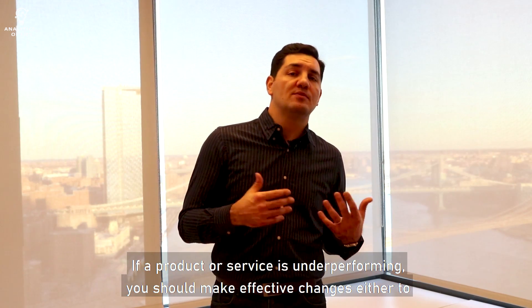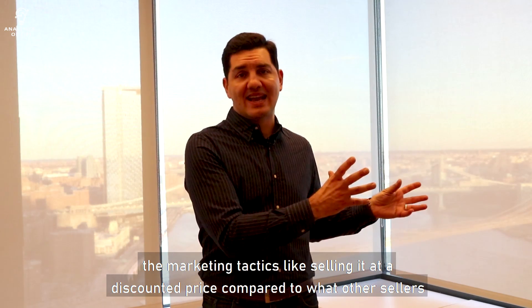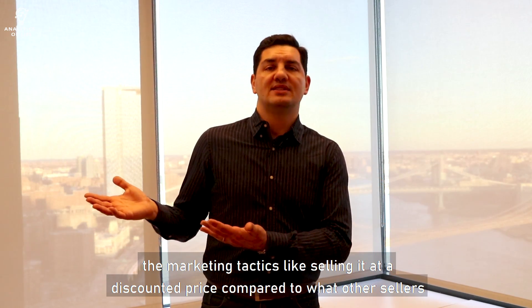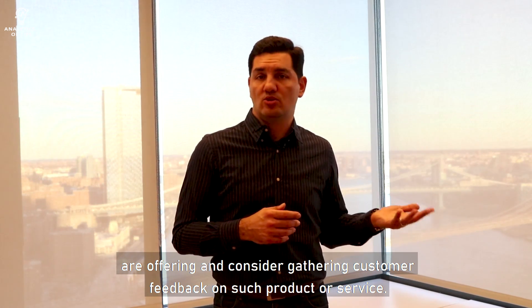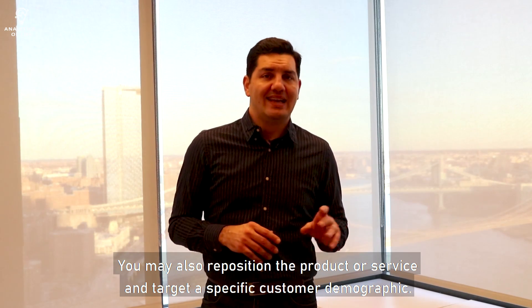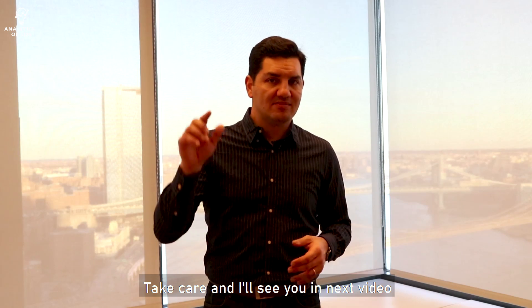If a product or service is underperforming, you should make effective changes to the marketing tactics, like selling at a discounted price compared to what other sellers are offering, and consider gathering some customer feedback on such product or service. You may also reposition the product or service and target a specific customer demographic.